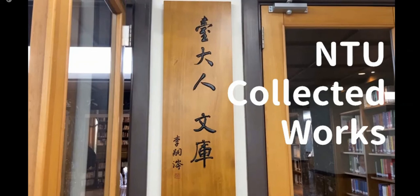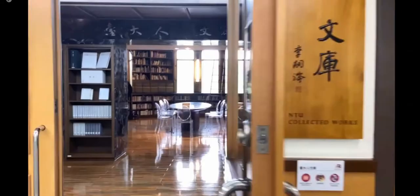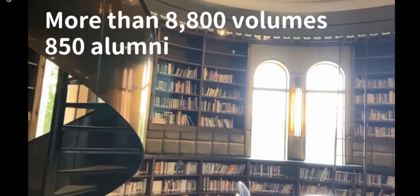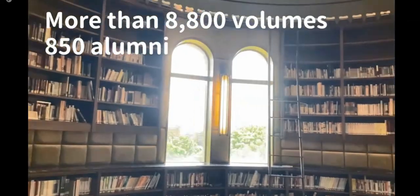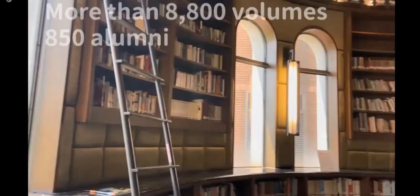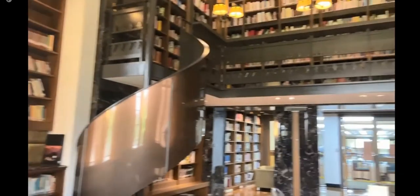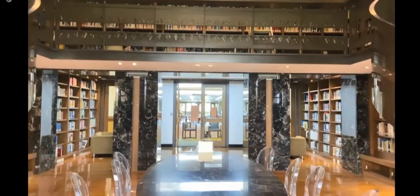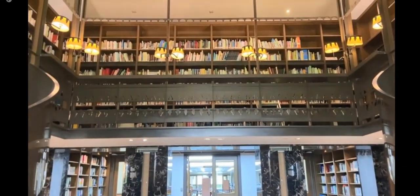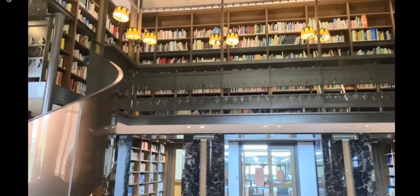This place archives publications by authors associated with NTU — faculty, staff, alumni, and current students. This space is made for 20,000 volumes of books. The overall design of this area is a kind of British style; the main color here is dark green to present a calming and solemn atmosphere. You are very welcome to visit here someday by yourself — the vibe here is very unique from other places in this library.